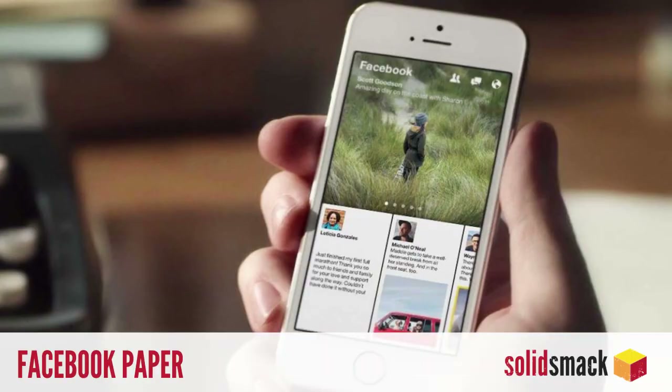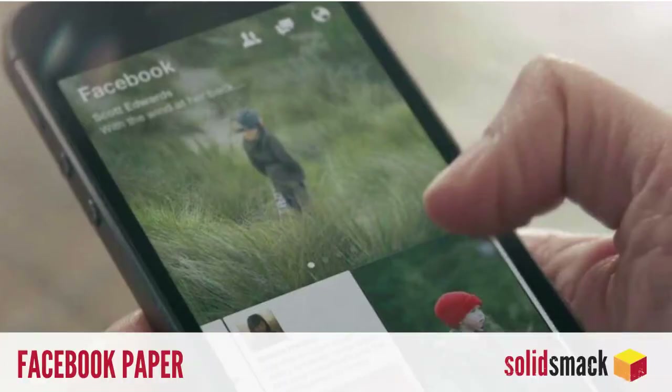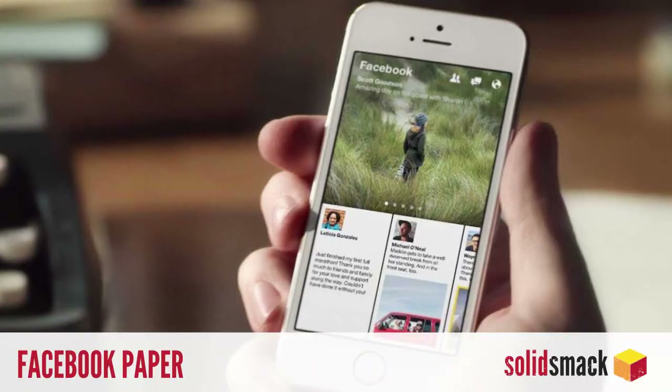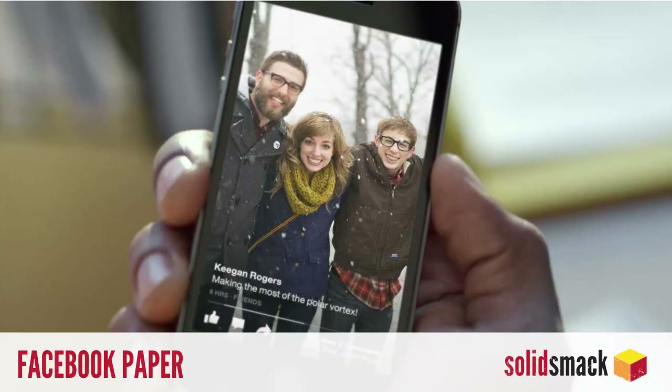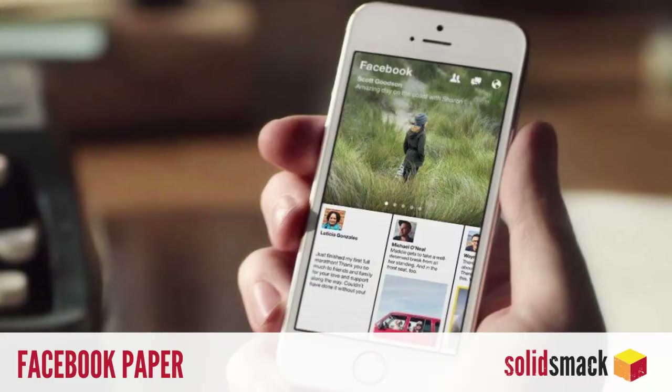Applications. Facebook has released what is considered to be one of their best designed products to date — which is not difficult — with their new Paper app. This fancy new app focuses on personalizing your news feed, with both updates from friends as well as curated news stories that match your interests. So if you're into the whole Facebook thing, I'm sorry for you. Check it out for free on iTunes.